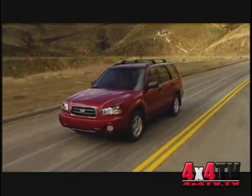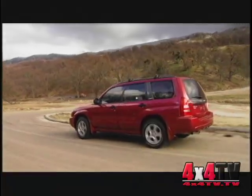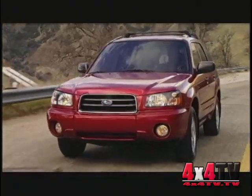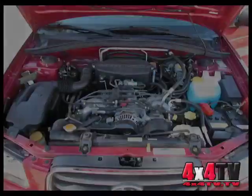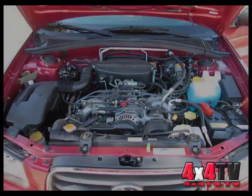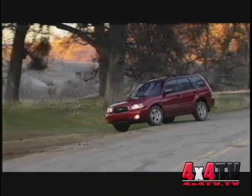The Forester is rated to get 21 miles per gallon around town and 27 out on the open road — considerably better than most off-roaders are used to. And this is without the cost of anemic performance, as the little 2.5-liter flat-4 puts out a very respectable 165 horsepower. When coupled to the 5-speed manual transmission, the little Subaru moves along quite well.